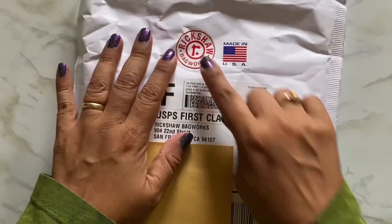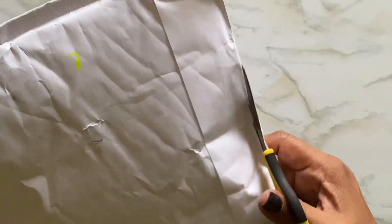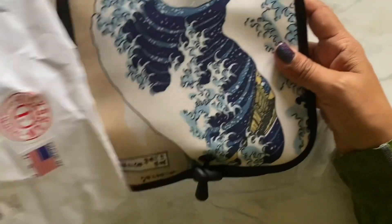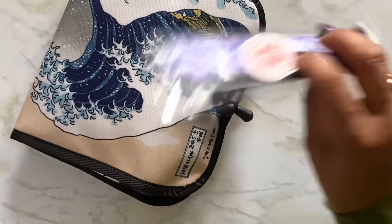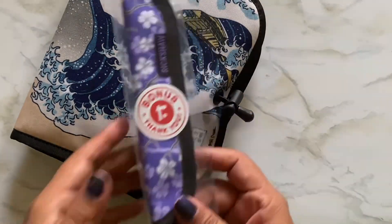I want to keep the sticker but I don't need to take it off right this second. Let me open it — so exciting! All right, so I ordered two. It's so pretty — wait, I didn't order this! It's a bonus, look at it, it's so cute!